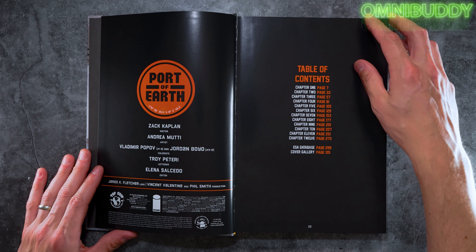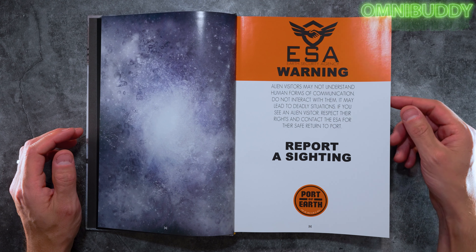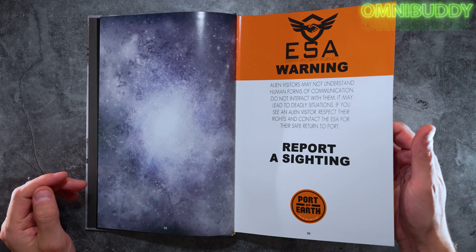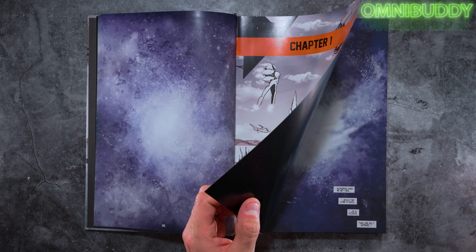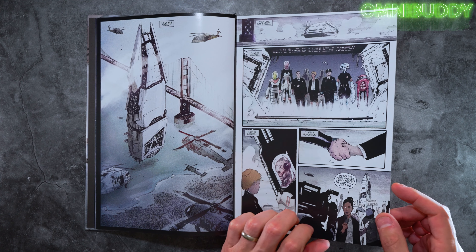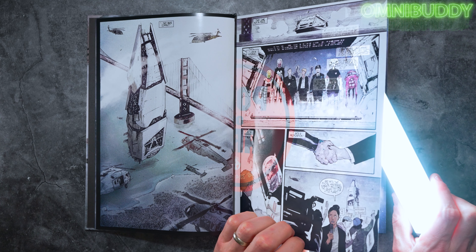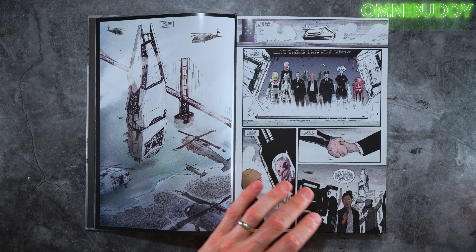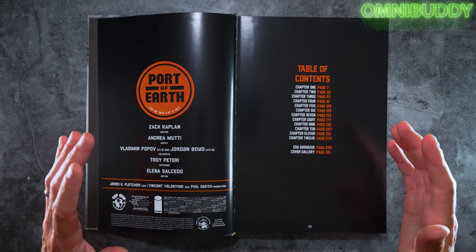It's nearly 320 pages of story and content, with the story itself almost 300 pages long — a fairly long 12-issue run. The paper quality is decent; you're not really seeing through the pages as you flip through, which is nice.